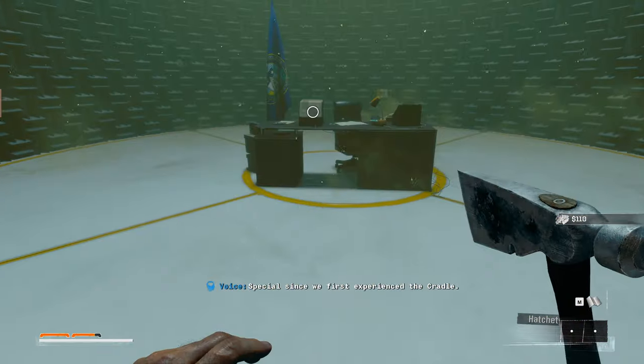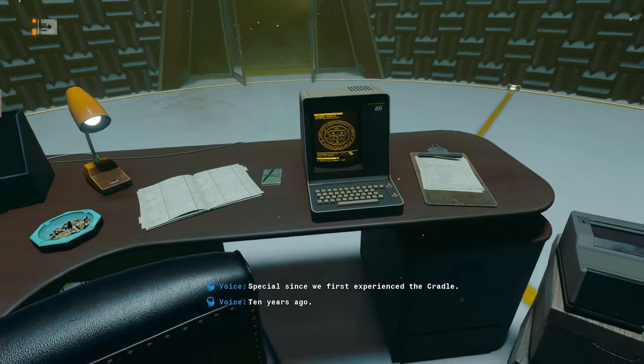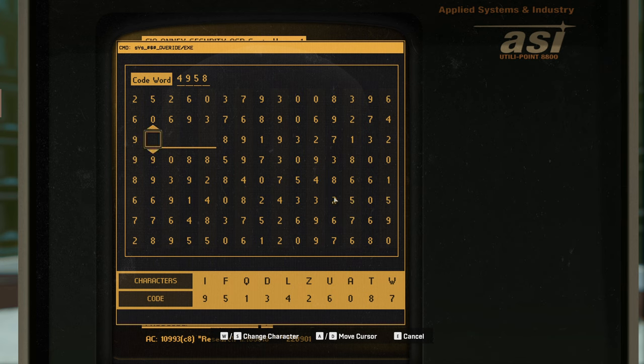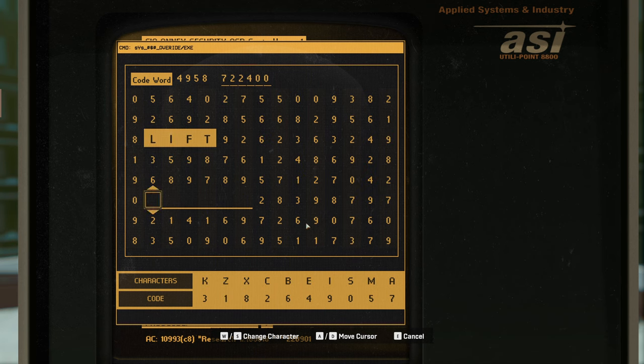Special since we first experienced the cradle, ten years ago. Another one of these. Alright, four nine five eight would be L-I-F-T. Lift. And then seven two two four zero zero would be A-C-C-E-S-S. Access. Makes sense.